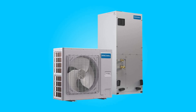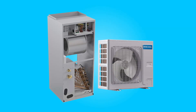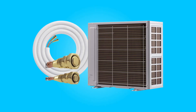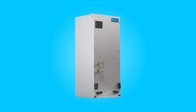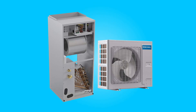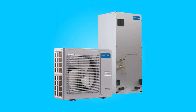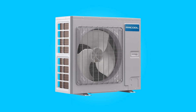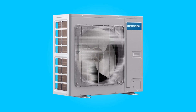Introducing the Mr. Cool Universal Series 2-3 Ton Central Heat and Air System, a revolutionary HVAC solution designed to redefine comfort and efficiency in residential and commercial spaces. This cutting-edge system boasts advanced features such as exceptional all-climate performance, a slim design tailored for limited spaces, and versatile applications to address various installation needs. With a focus on reliability, quiet operation, and corrosion resistance, the Mr. Cool Universal Series stands at the forefront of innovation in the heating and cooling industry. Let's delve into the key aspects that make this system a standout choice for those seeking a forward-thinking and adaptable HVAC solution.